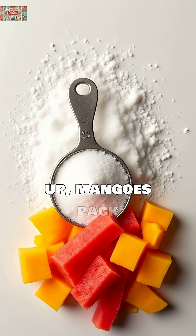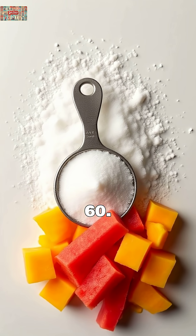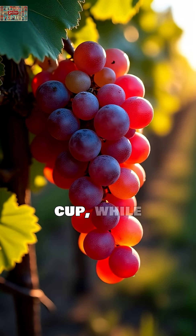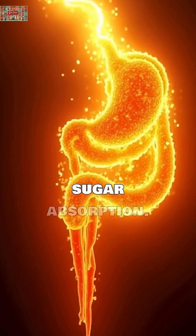Next up, mangoes pack a whopping 23 grams of sugar per cup with a GI of 60 — that's like eating six teaspoons of sugar in one sitting. Pineapple follows closely with 16 grams of sugar per cup, while grapes are particularly dangerous because they lack fiber to slow sugar absorption.